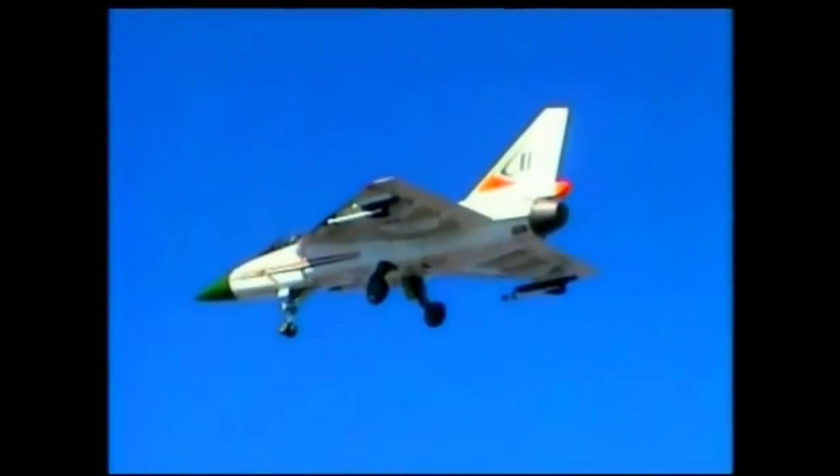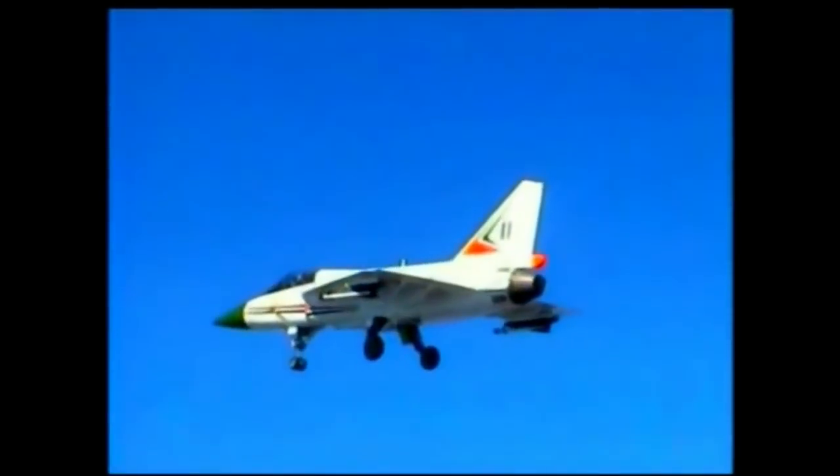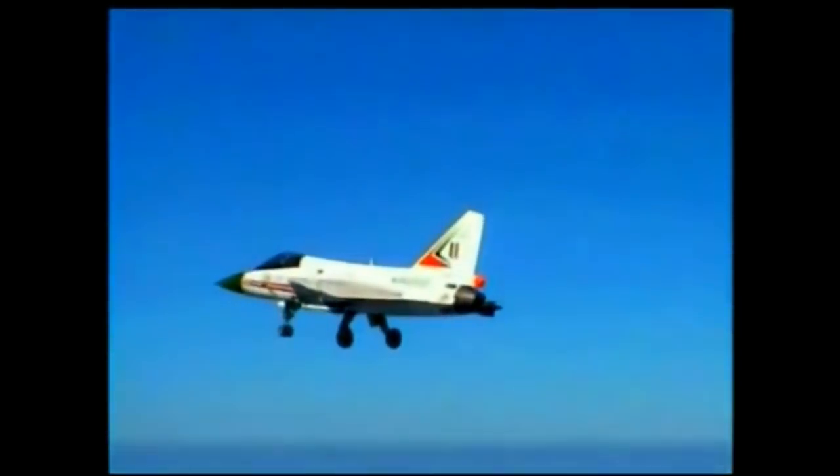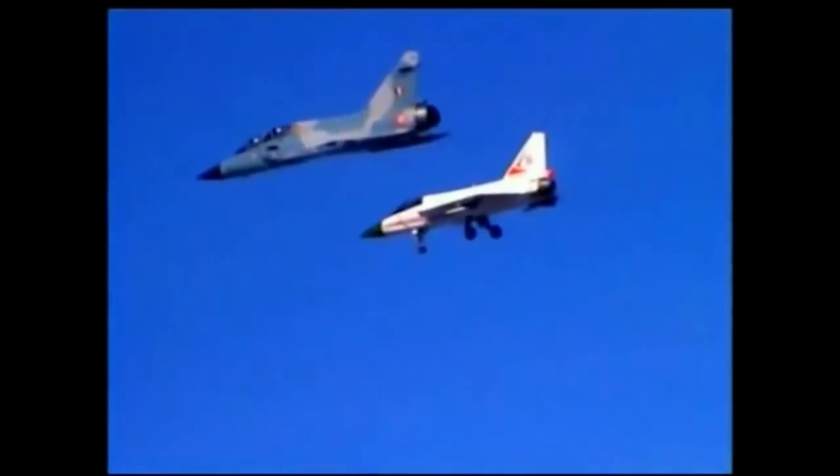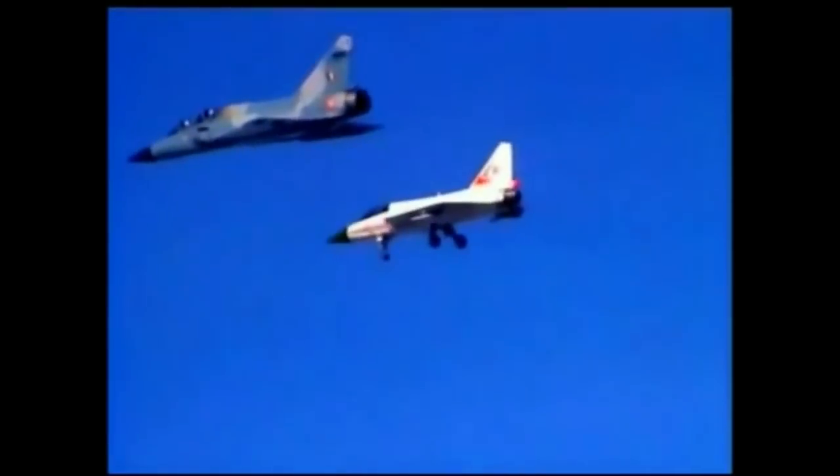The Tejas Mark IA will be equipped with an improved version of the L-M2052 AESA radar being developed jointly by ELTA and HAL. The Electronic Warfare Suite is designed to enhance combat survivability during deep penetration.